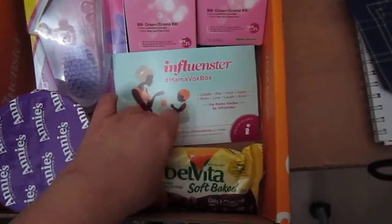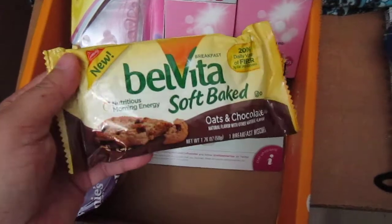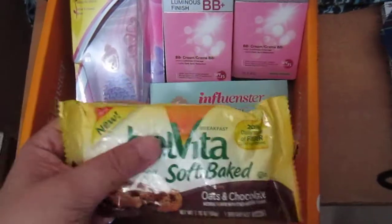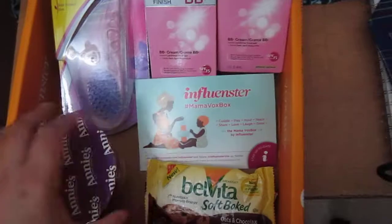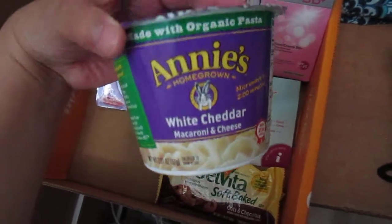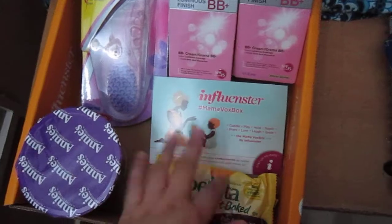I also have these yummy looking BelVita Soft-Baked Oats and Chocolate — I think it's a cookie, yes it is a cookie! And Annie's Homegrown White Cheddar Macaroni and Cheese.